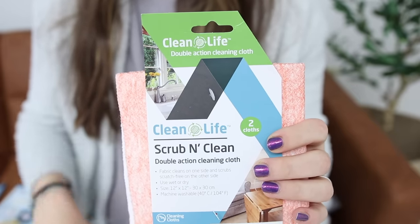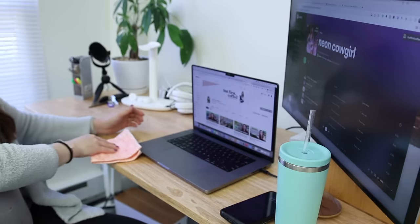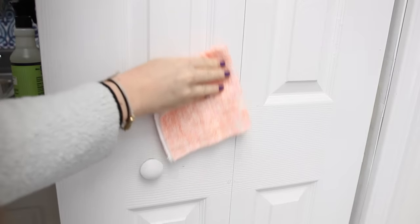Dollar Tree sells this cleaning cloth. It has a five-star review on the Dollar Tree website because it really is a super great cleaning cloth for just general cleaning around your house.